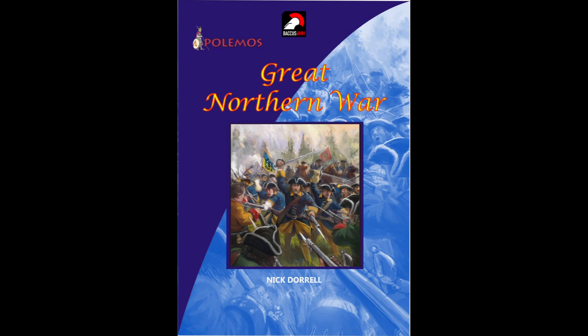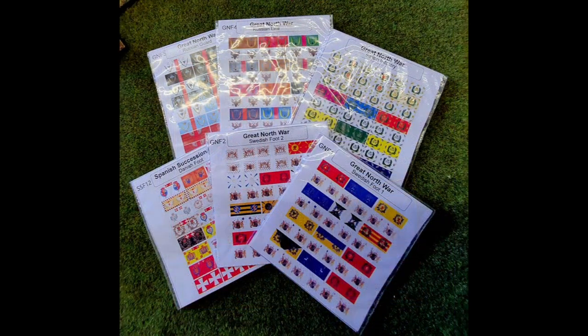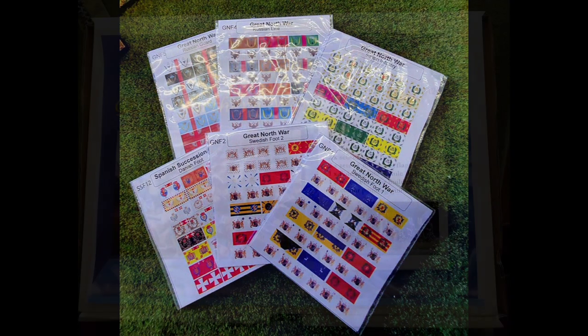Most wargames rules treat the Great Northern War as a subset or at best an adjunct to the War of Spanish Succession, thus losing much of the distinctiveness in terms of tactics, style of war, and sheer diversity of protagonists that set the period apart. One of the exceptions to this is our very own Polymos Great Northern War rule set, which brings out the aspects of the campaigns and the armies that really give a period feel to the games. There is a set of comprehensive army guides incorporating an ingenious random army generation system, all rounded out with a description of the armies of the participants detailing their strengths and weaknesses. We support our rules with army and booster packs designed for army and unit compositions recommended in the rules, and a range of comprehensive, accurate flag sheets.